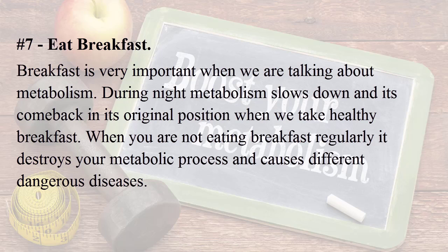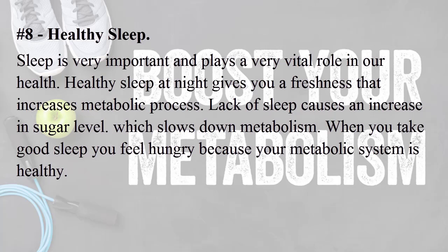Number seven: eat breakfast. Breakfast is very important when we are talking about metabolism. During the night, metabolism slows down and comes back to its original position when we take a healthy breakfast. When you are not eating breakfast regularly, it destroys your metabolic process and causes different dangerous diseases.